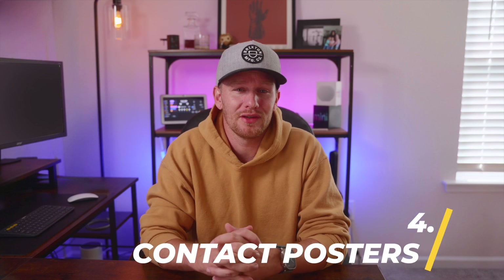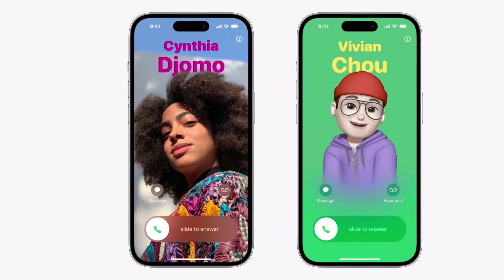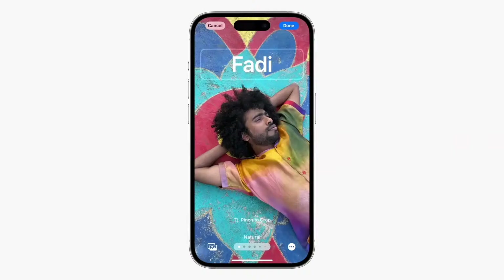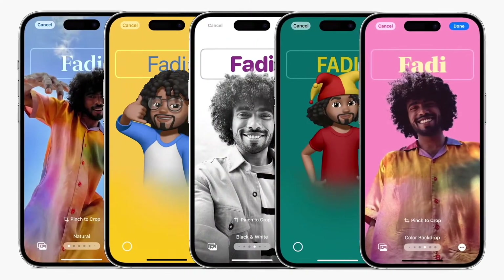My number four favorite feature is contact posters. This is such a fun addition. With custom contact posters, you can set up a full-screen contact poster similar to a wallpaper, so that when someone calls you, your whole screen transforms to show their image and name. It looks super cool and honestly just feels very personal, which I'm a huge fan of.